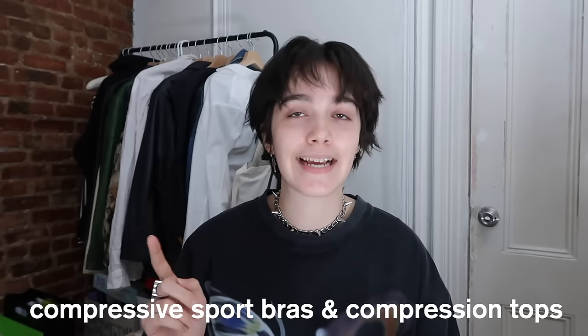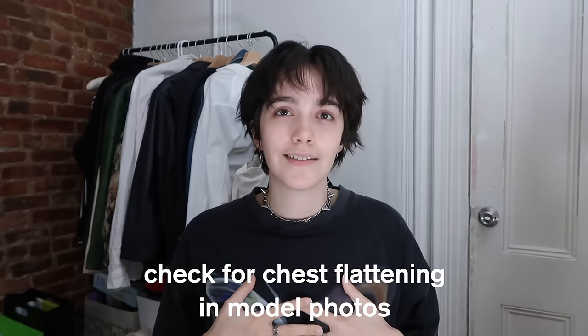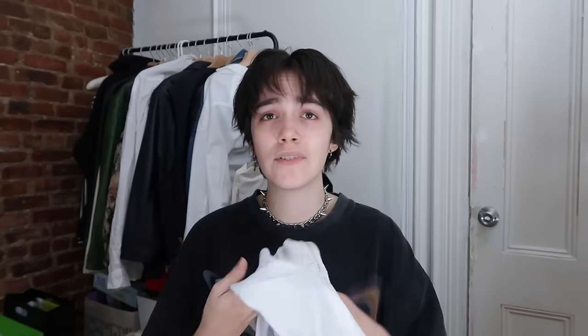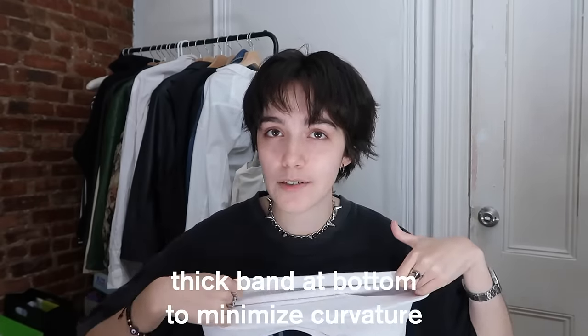Let's talk about compression. Starting with compressive sports bras — this is the most accessible option. Some are more flattening than others; look up the model photos and see how flattened they look. Avoid anything with shaping or padding; go for high-impact styles. You can find these anywhere in person. This is a really good option for people who are younger and still developing, or for people who are unable to buy specifically gender-affirming options. You don't have to come out to buy a compressive sports bra — just go to Target and get one with thick fabric and a nice thick band at the bottom.